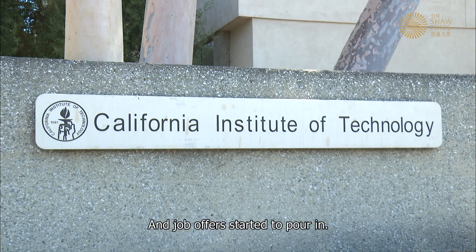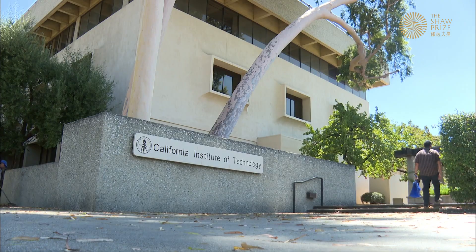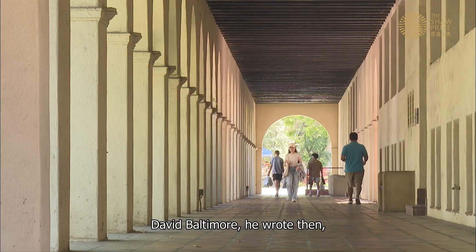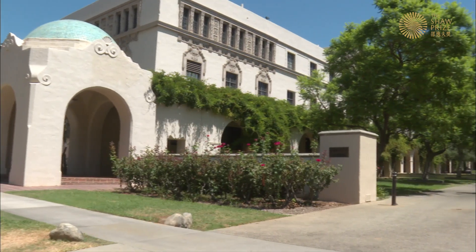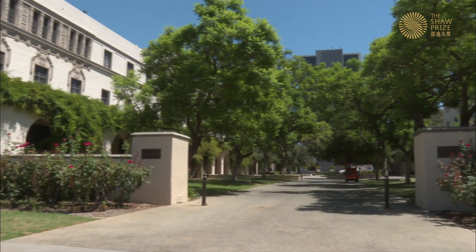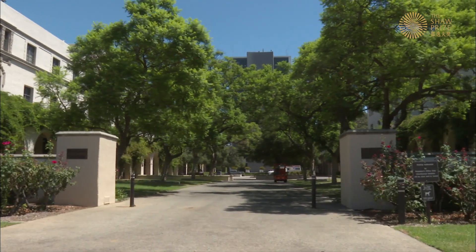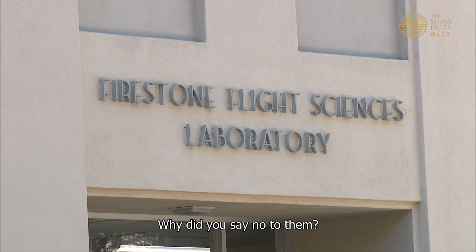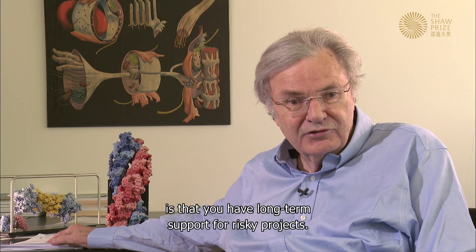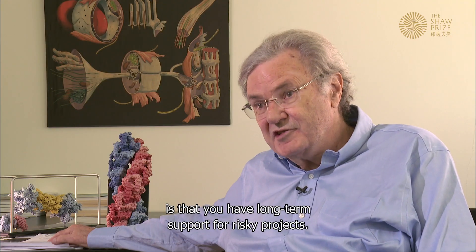Job offers started to pour in. The then-president of Caltech, David Baltimore, wrote that he wanted this development to happen at Caltech, which had a long tradition of working at the interface of physics and biology. Wolfgang declined because he was not unhappy at Max Planck — one of the privileges of the Max Planck Society is long-term support for risky projects.